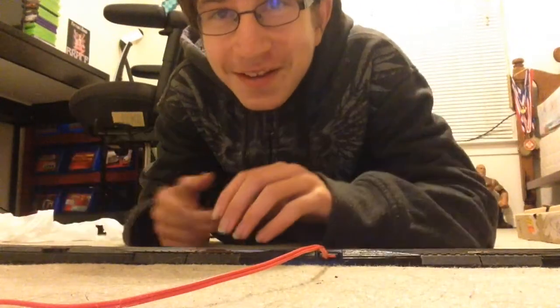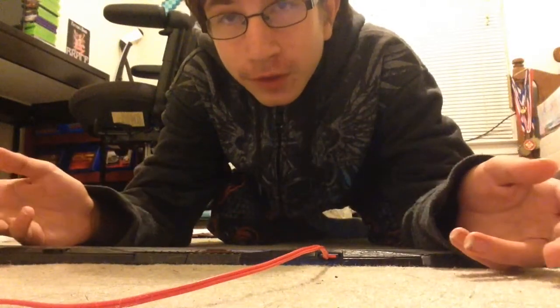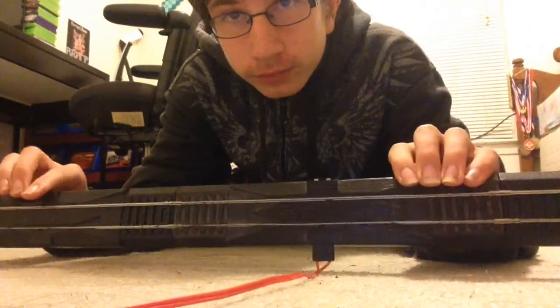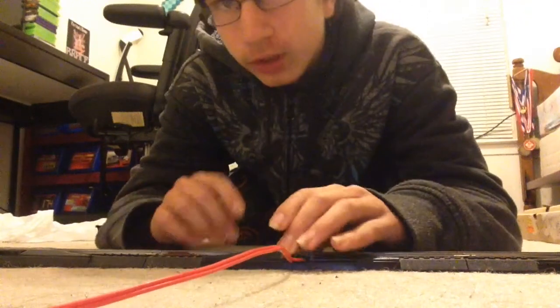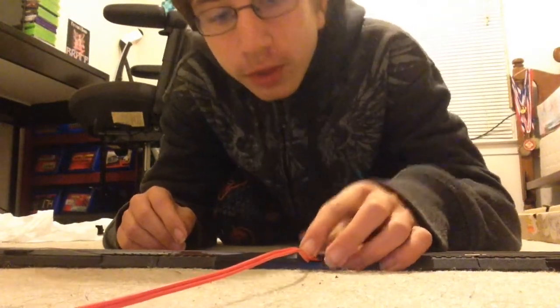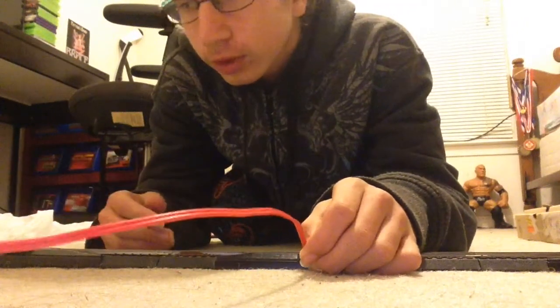What's up everyone, PillageGamer117 here. Today we have kind of a weird video — I know I don't do videos like this, but as you can tell by the title, I am reviewing a train. This is going to be leading up to a series that I might do.